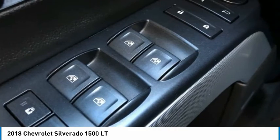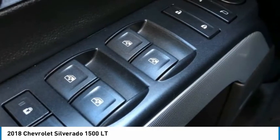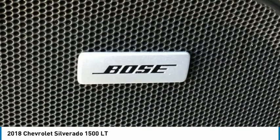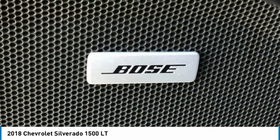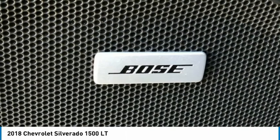Silverado 1500 LT LT2. 4D Crew Cab. V8. 6-Speed Automatic Electronic with Overdrive. 4WD. Graphite Metallic. Dot Awards.